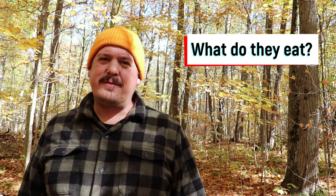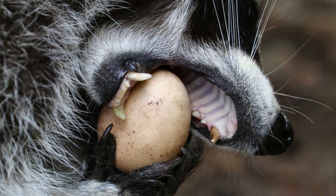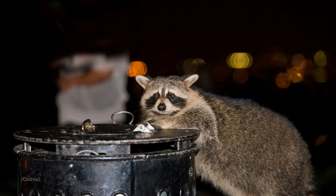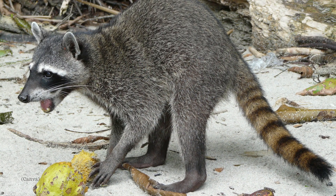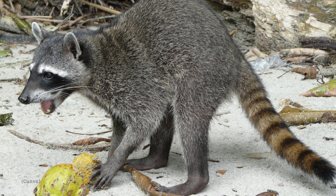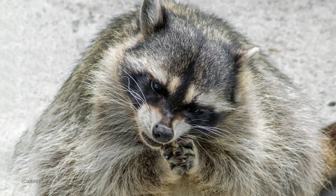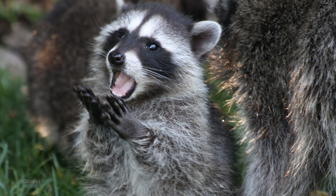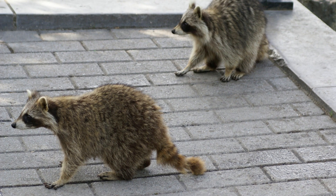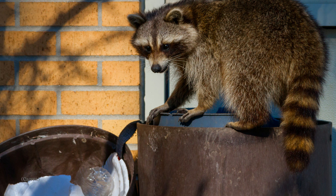What do they eat? Raccoons are omnivorous, and they will consume practically any food item, plant, or animal that they can get their hands on. In particular, raccoons prefer corn, crayfish, fruits, and nuts, but there are seasonal shifts in their diet depending upon their location and the availability of food items. Raccoons are well known for going through garbage in urban areas, housing developments, and campgrounds in particular.